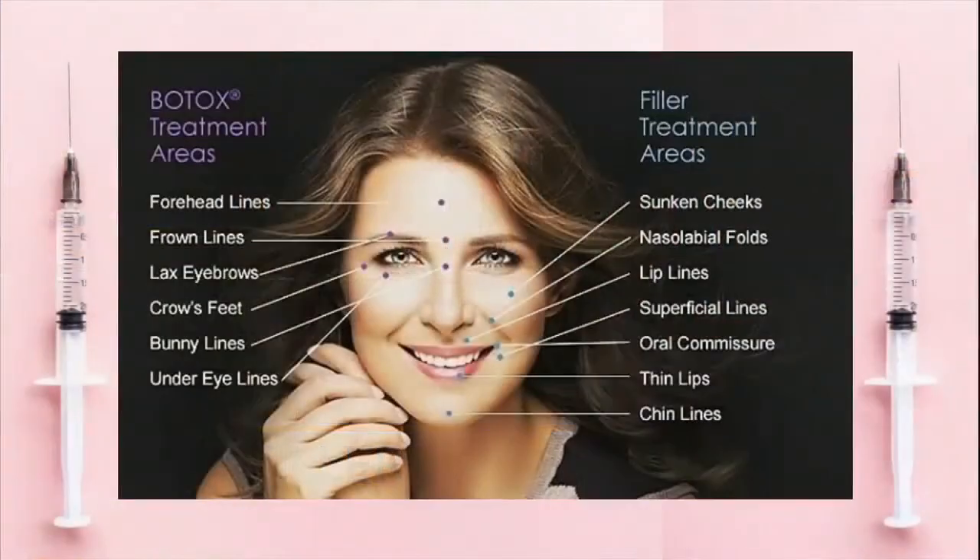Where on the face would you use a filler and how long would it last? We use it in the areas of the face that we've learned lose volume — so in the temples, in the cheeks, sometimes around the lower lids, in the cheek folds, also known as the marionette lines. We can also use it along the jawline to camouflage the jowls.